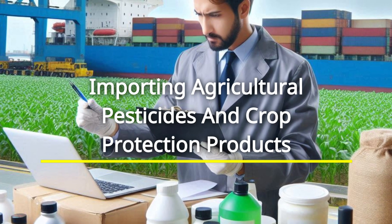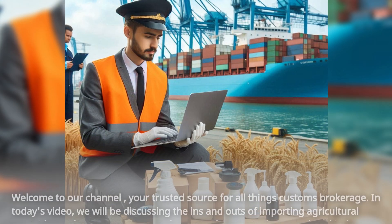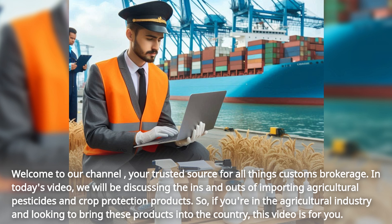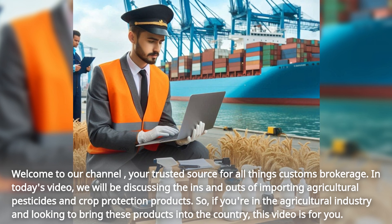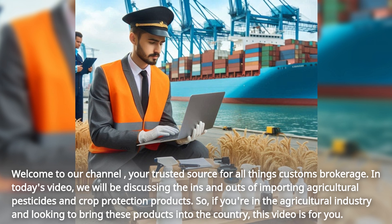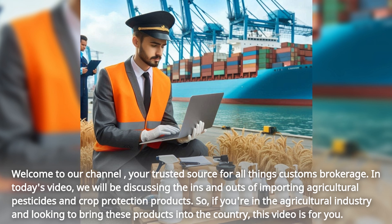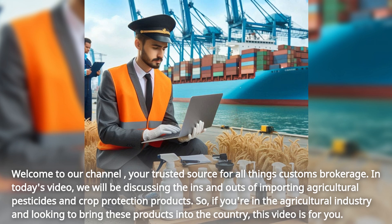Welcome to our channel, your trusted source for all things customs brokerage. In today's video, we will be discussing the ins and outs of importing agricultural pesticides and crop protection products. If you're in the agricultural industry and looking to bring these products into the country, this video is for you.